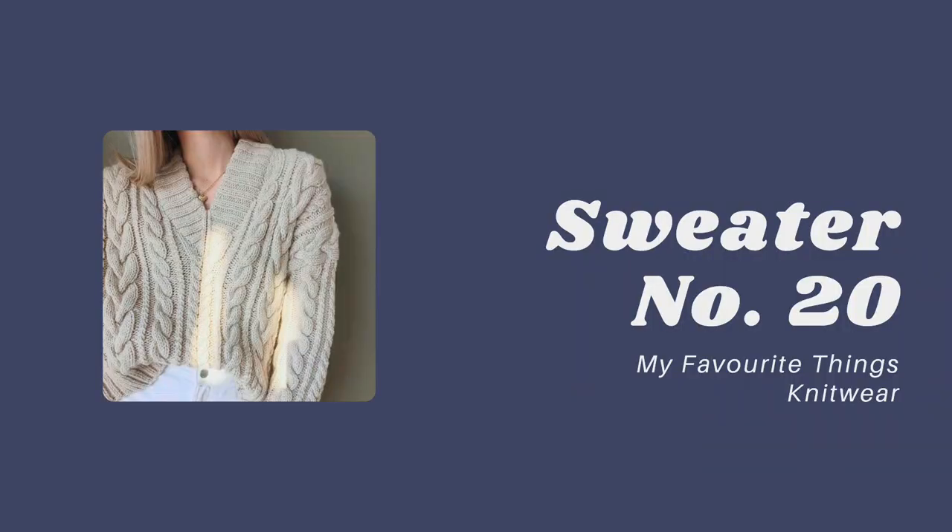George Russell's style has evolved a lot lately. He's been looking stunning. Whenever he uploads a picture to Instagram wearing a shirt, he looks so elegant. Sweater number 20 by My Favorite Things Knitwear will fit his vibe perfectly with its white rib, the V-neck, and the gorgeous cables.